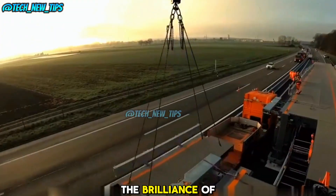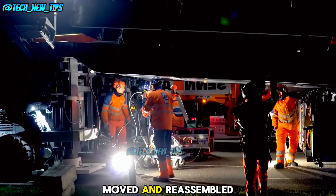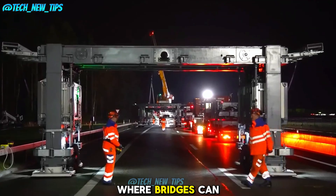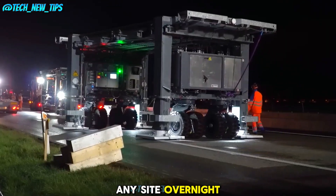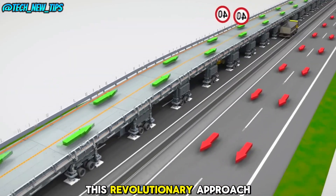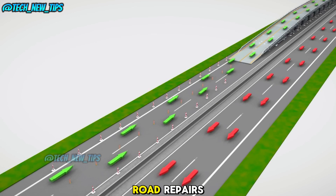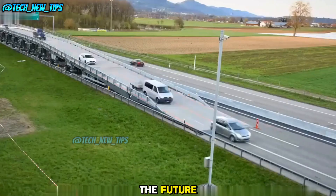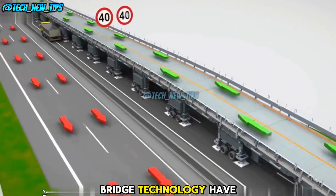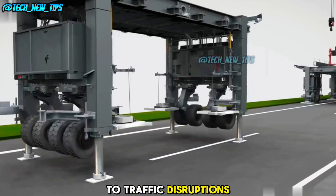The brilliance of this modular bridge doesn't stop here — it can be disassembled, moved, and reassembled wherever it's needed next. Imagine a future where bridges can be deployed to any site overnight, allowing roads to be repaired with minimal disruption. This revolutionary approach to infrastructure could change the way we handle road repairs and construction in the future. What do you think? Could this modular bridge technology have any downsides, or is it the perfect solution to traffic disruptions?